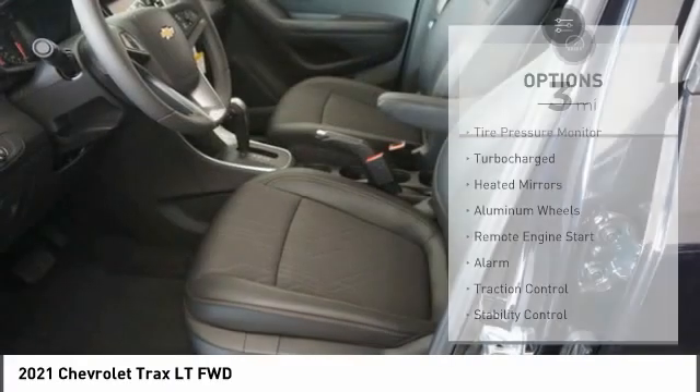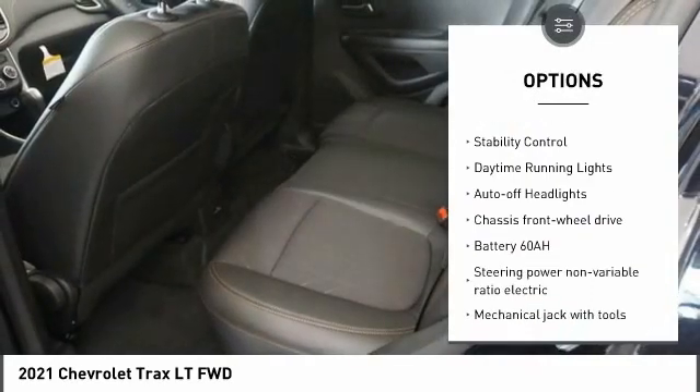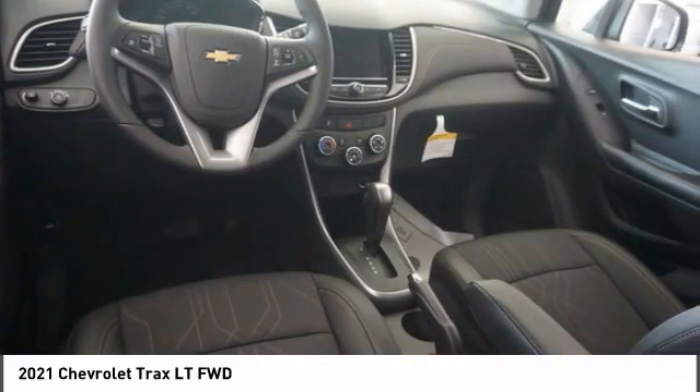Here are some of this vehicle's great options: tire pressure monitor, turbocharged, heated mirrors, aluminum wheels, remote engine start, alarm, traction control, stability control, daytime running lights, and auto off headlights.